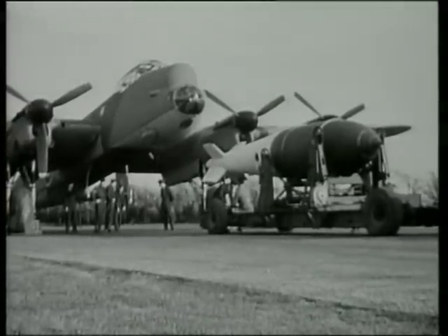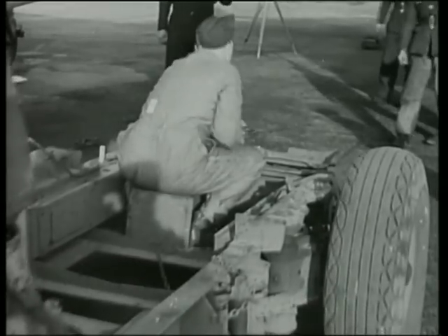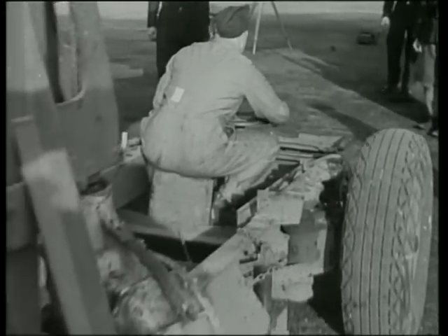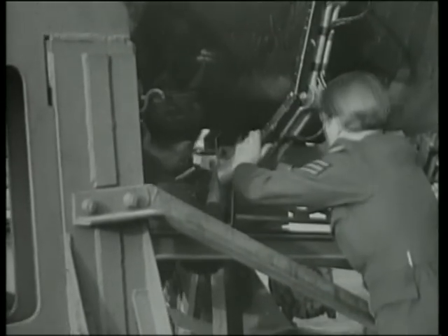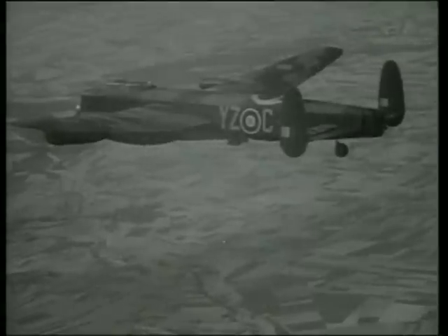Number 617 Squadron first used the Grand Slam operationally against the Bielefeld Viaduct on March 14, 1945, causing considerable destruction amongst its spans. This bomb was so big that it could not be housed internally — it was slung underneath and supported by a specially designed electrical release mechanism.